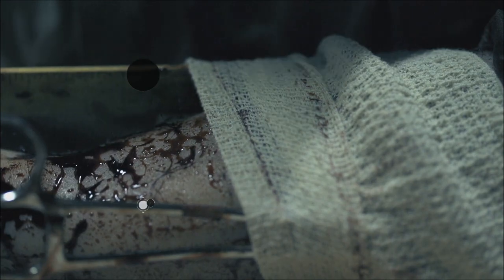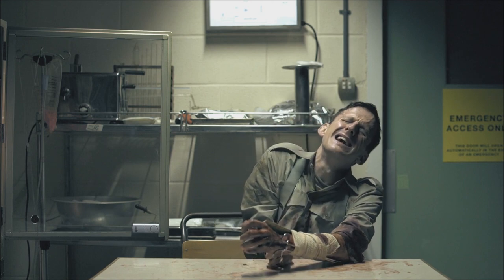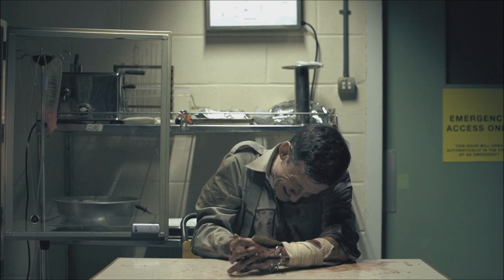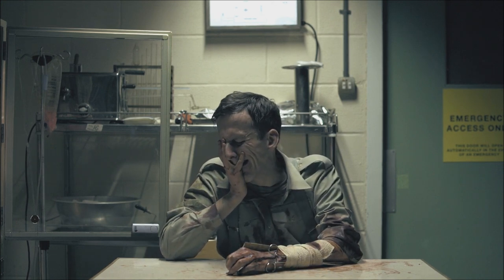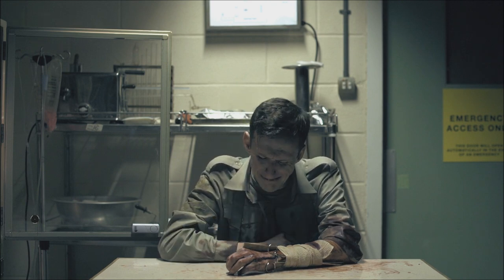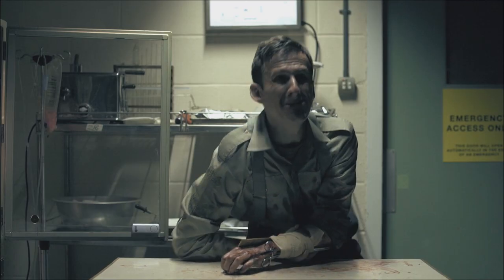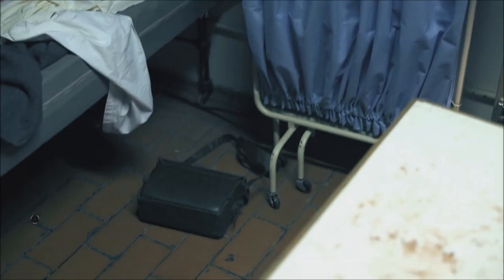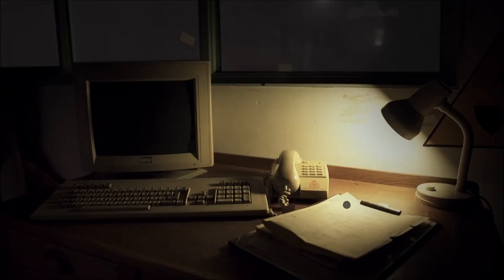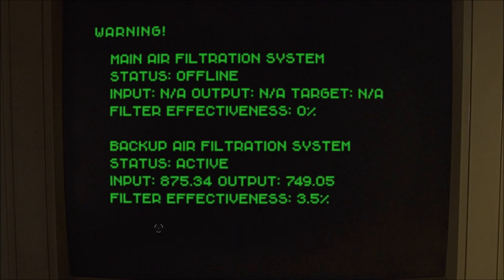Well, maybe if something like this happens to me and I have to set my own arm, I can remember this scene. I can't imagine — you'd have a very good high chance of passing out. Poor guy, he's pretty miserable. Well, his mama told him don't leave your room and you'll be safe — look what happened. Radiation warning — he never turned the backup on, that's the problem. Warning — status offline, 0% effectiveness, radiation levels rising, evacuate bunker immediately.